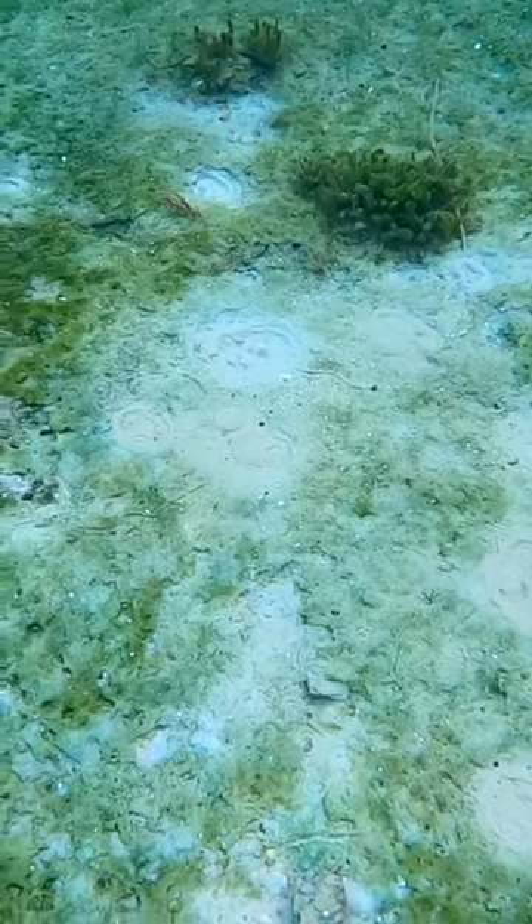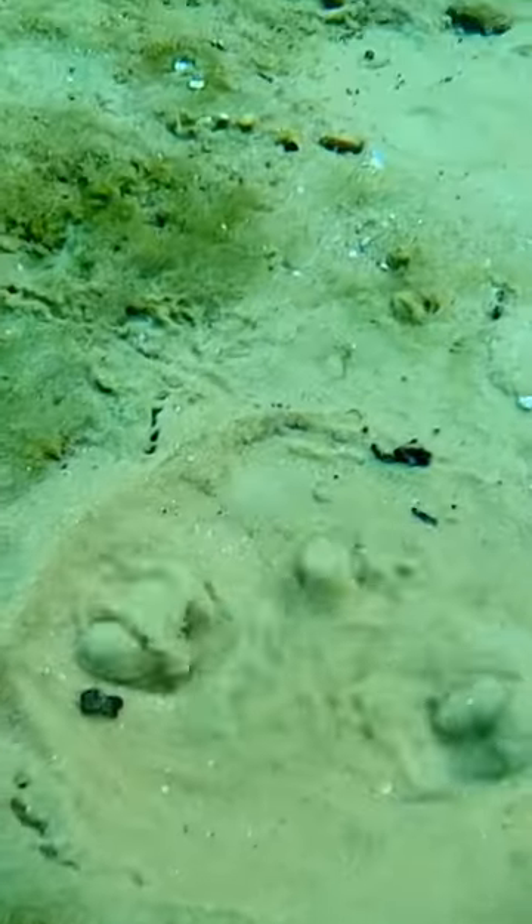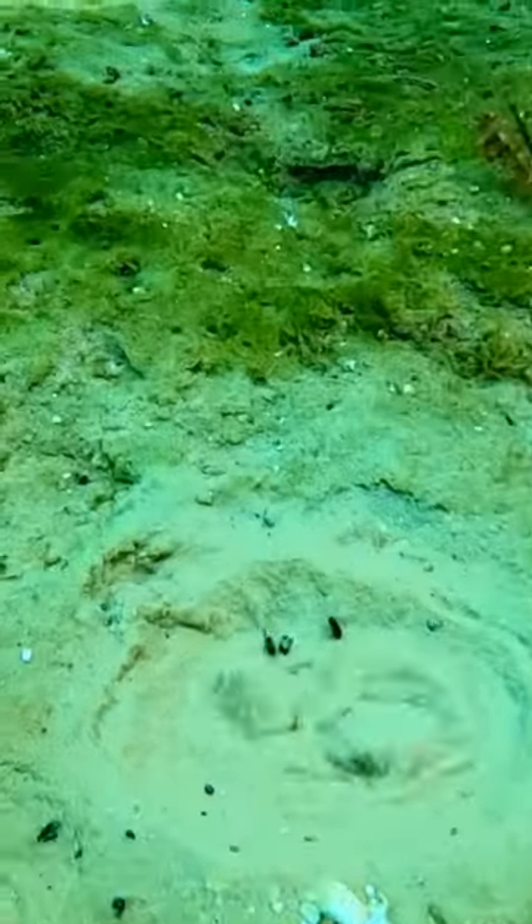If you dive down and look at it and put your hand near it — not in it, because you could mess them up — you do feel the warmth of the water coming up through the sand boil.